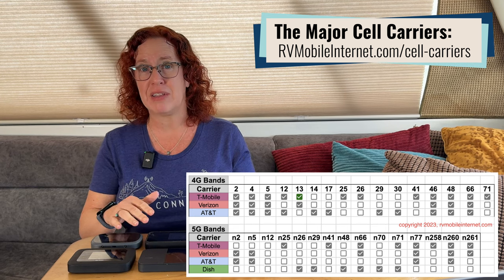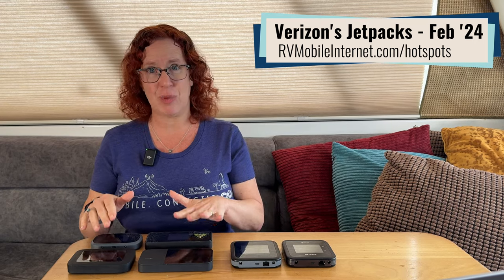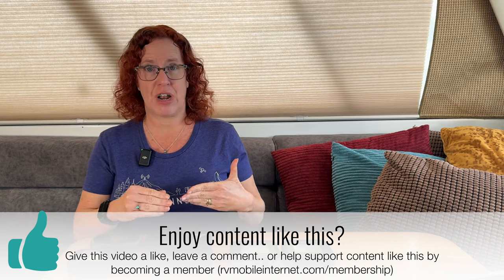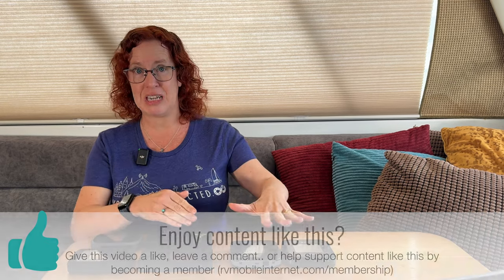If you want a device that works on multiple carriers, go with one designed for all carriers that comes unlocked, or consider options like cellular routers. On carrier sites you'll typically find low-priced entry-level hotspot devices and more expensive ones — that price difference indicates more features and a more modern device. Entry-level devices tend to have fewer features and a lower-end modem, possibly even older LTE modems now that we're in a 5G world. For most of our audience, we recommend focusing on the higher-end options unless you're looking for a simple backup.